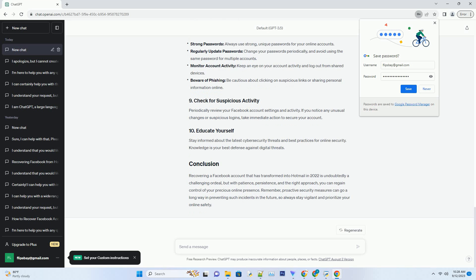Reclaiming your Facebook account, now masquerading as Hotmail, might seem like a daunting task, but with the right approach, you can regain control. Follow these steps diligently. First, verify whether the Hotmail account linked to your Facebook profile exists. If it does, you'll need to regain access to it. Contact Microsoft support — reach out to Microsoft's customer support and explain your situation. They may request specific details to verify your identity before helping you recover the Hotmail account.